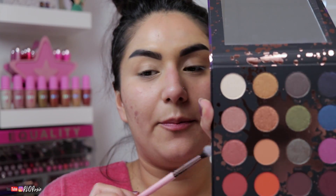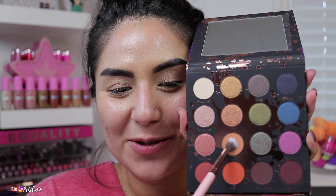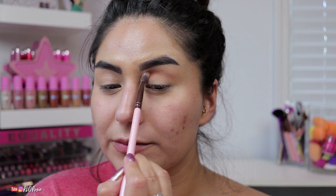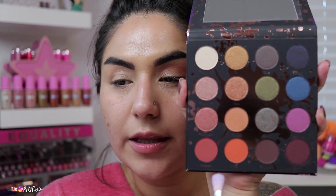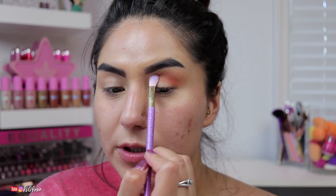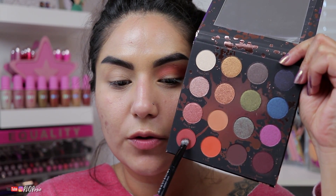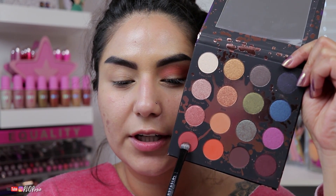The shade names are also on the front, which I really like, though they are backwards — kind of like the Kylie ones I talked about before. We're going to go into 'Culture,' which is this one here, for just a basic transition shade. Then we're going into 'Thick' — that's with a C, T-H-I-C — which is an orange shade, and we're going to add that right below it. Next we are going into 'Revenge,' so we've used these three shades so far.